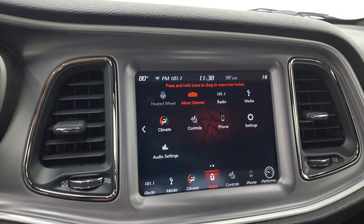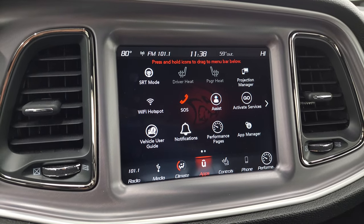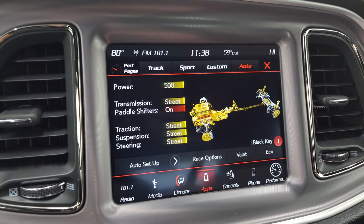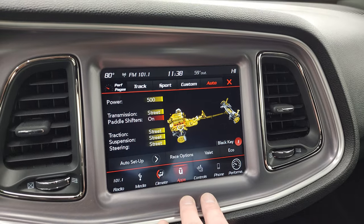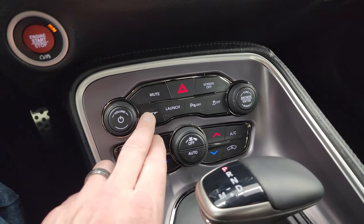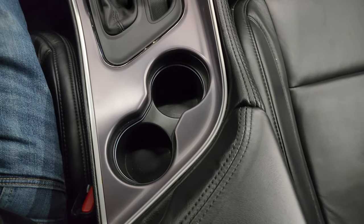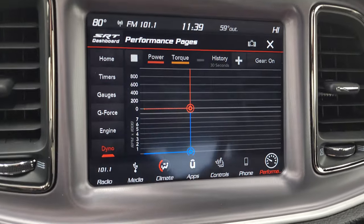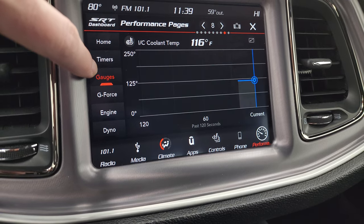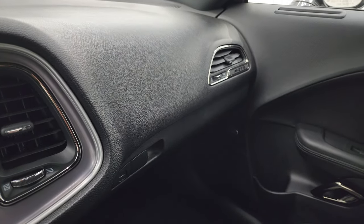You have all your different apps including SRT modes. The projection manager lets you project your cell phone to the screen, so while this one doesn't have factory navigation, you can use Waze or Google Maps right on the screen via Android Auto. You get SRT modes where you can customize your traction, suspension, and steering however you want. You also have performance pages including a dyno, G-force gauges, timers, and your home screen with customizable widgets.